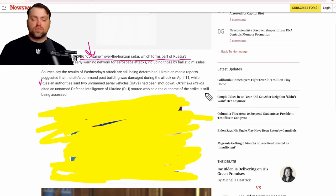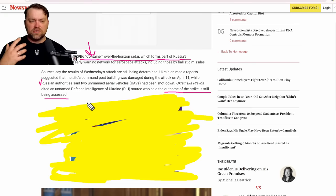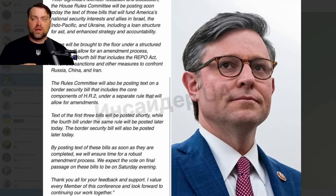Russian authorities reported shutting down two UAVs flying towards that location, but the outcome of the strike is still being assessed. The information is not fully reliable, and Newsweek itself is not a very reliable source. Nevertheless, Ukraine has the ability to target this Container radar system because it is not really far from the Ukrainian border for Ukrainian long-range drones.